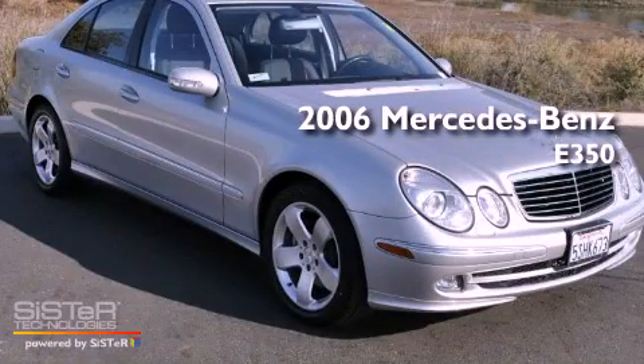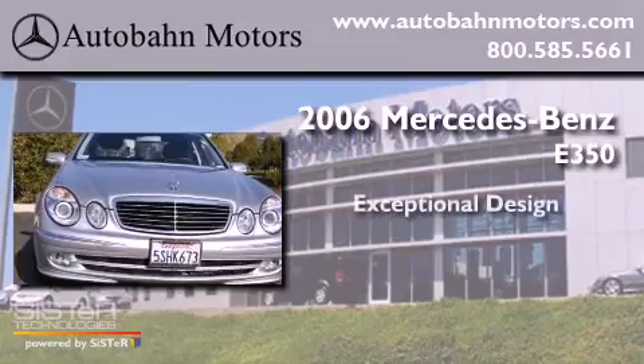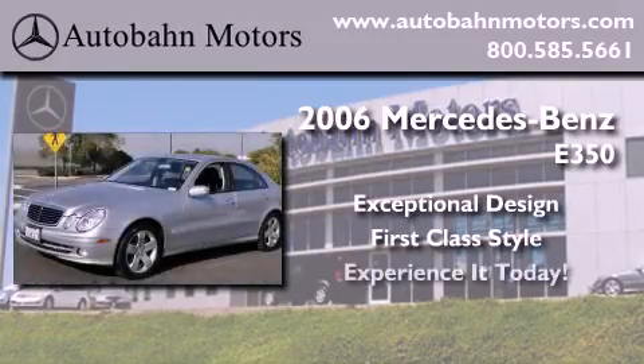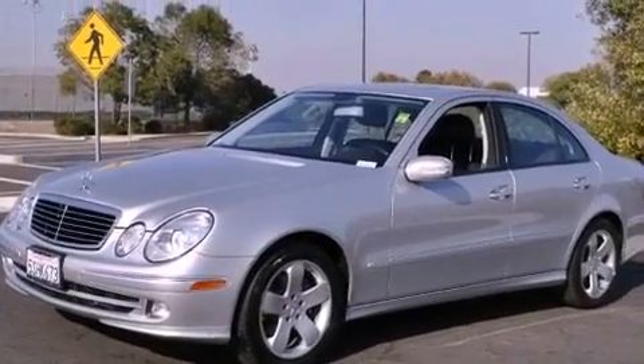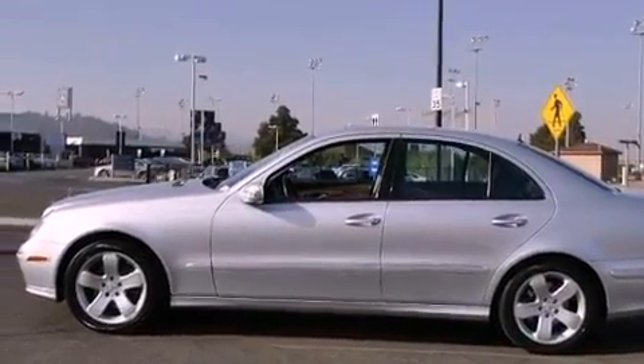This is a certified pre-owned 2006 Mercedes-Benz E350. Its top features include a speed sensitive volume control system and much more.